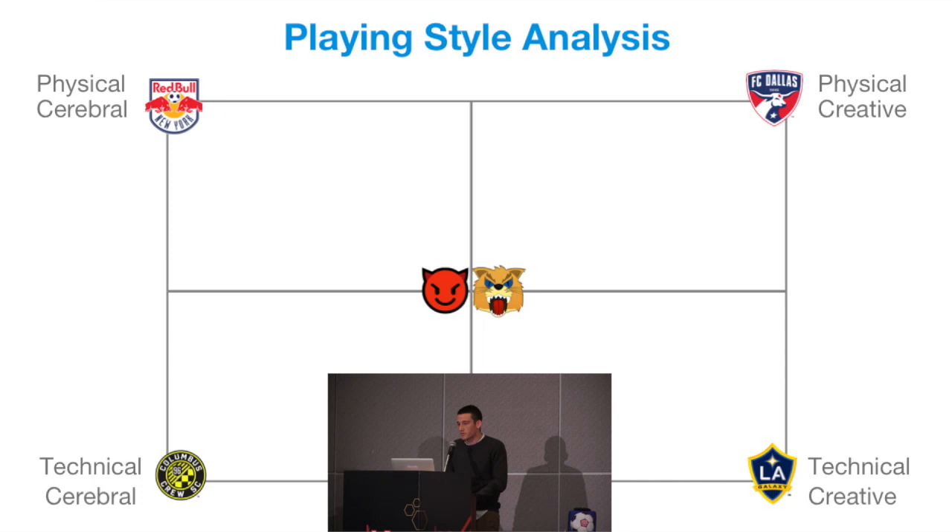On the top right, you might have FC Dallas, who are creative — individuals who can do really special things and turn the game in a moment — but physically they're also very good. They rely on pace and power, especially in wide areas. The further out towards the edge of the box you go, the more defined your styles are.